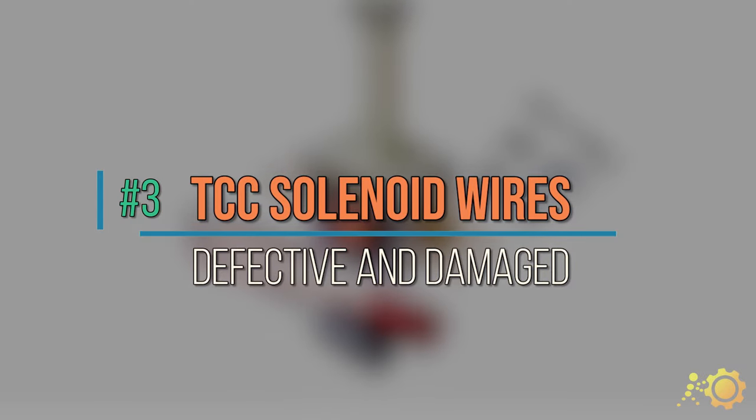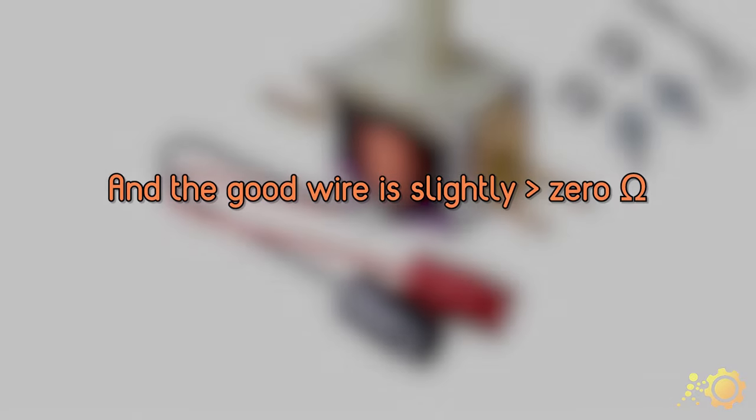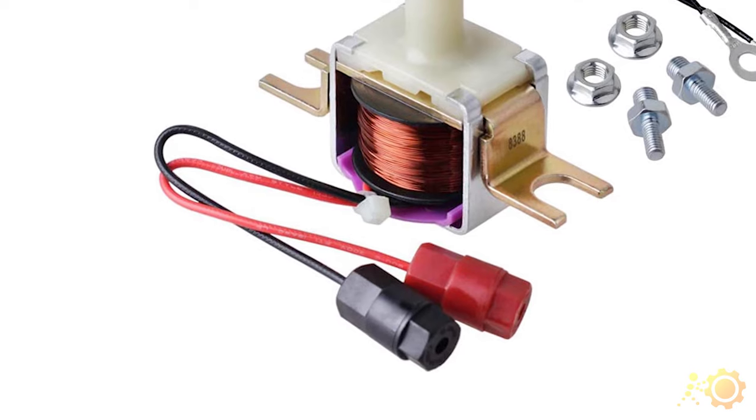Cause number three: defective or damaged wires around the TCC solenoid. It's not hard to check the TCC solenoid wires. Just remember that the bad wire is 0 ohms, and the good wire is slightly more than 0 ohms. If the wire goes bad, the P0741 will pop up.